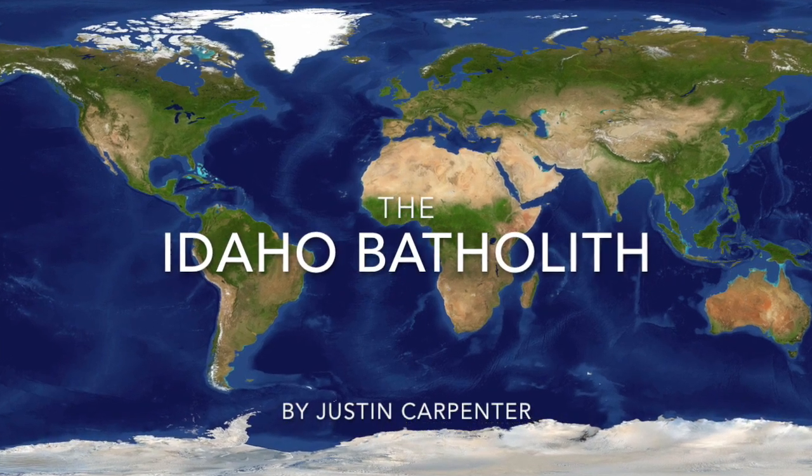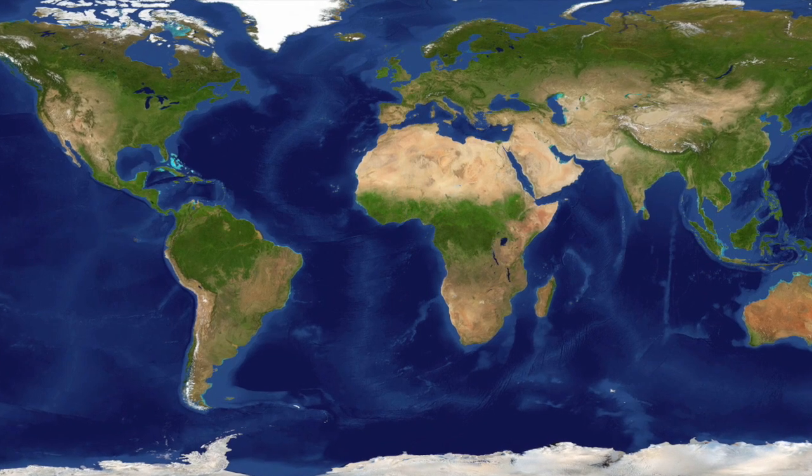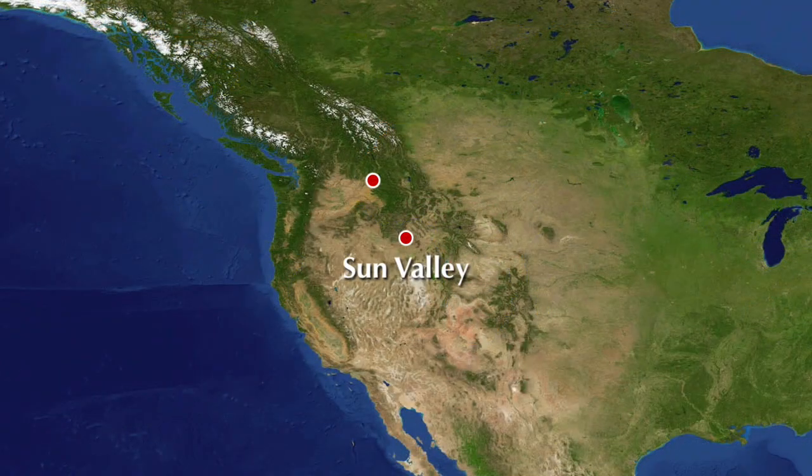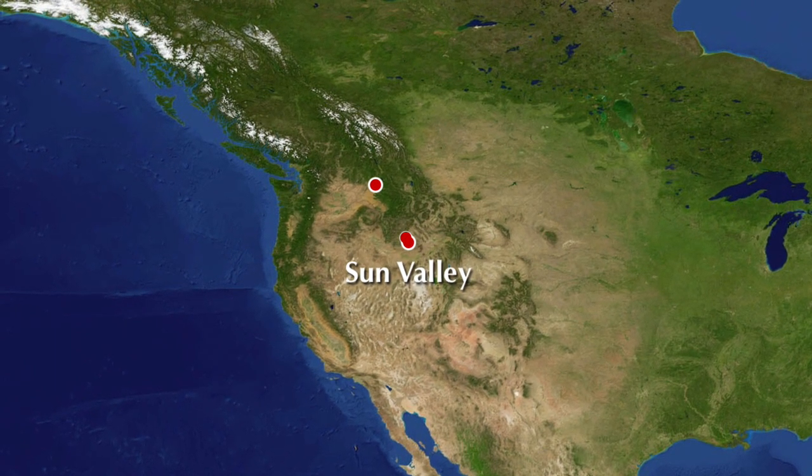The Idaho Batholith, by Justin Carpenter. There are only three batholiths in the state of Idaho. The three batholiths stretch from the largest, the Atlantic Batholith, which is near the center of Idaho, located in the Boise National Forest.